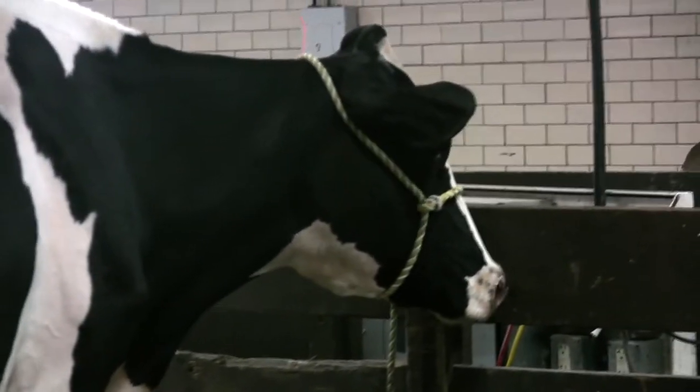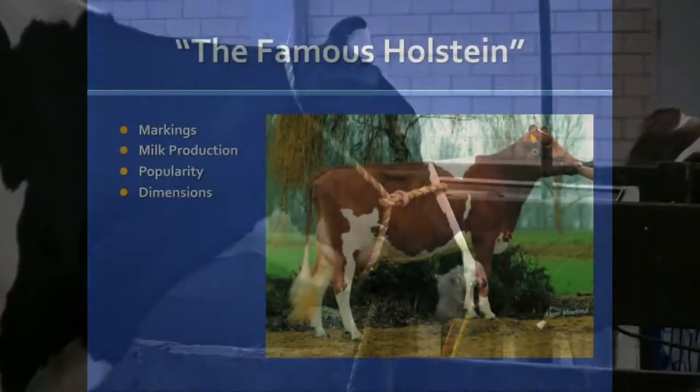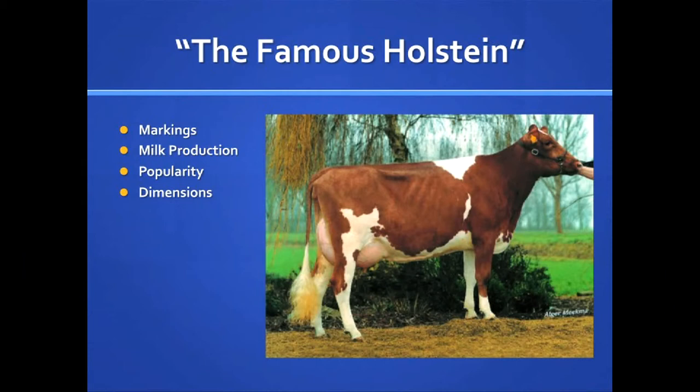The gestation period is 9 months, leaving the heifer to calve at about 2 years of age. A newborn calf usually weighs around 90 pounds at birth, with bull calves usually weighing more than heifers. Sometimes this size results in a calf that is born only with difficulty. This problem can only be avoided by breeding heifers to bulls known to sire calves that are born easily.